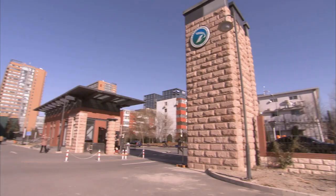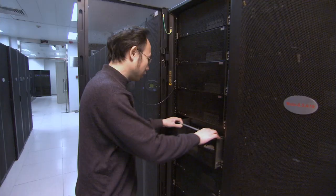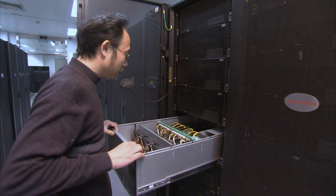But super-fast computers aren't just made here. This is the Chinese Academy of Sciences, also home to some of the world's fastest high-tech data-crunching machines.